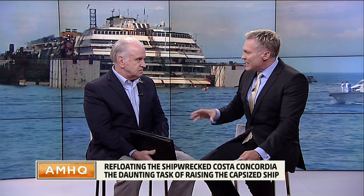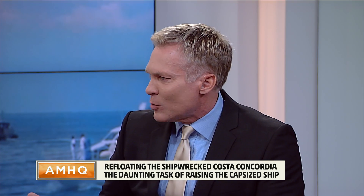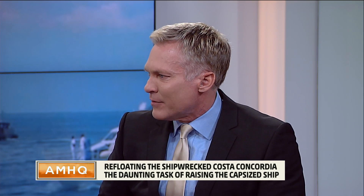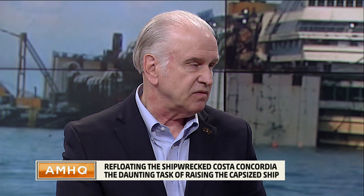Why not just leave it there, sink it down, and let it become like a coral reef barrier? Well, it's right on the shore, so it's not easy to just shove it deeper into the sea. Also, it's full of a lot of biological material — thousands and thousands of kilograms of meat, milk, ice cream, and all kinds of things you don't want contaminating the environment, not to mention all the other elements in a cruise ship made to carry people.